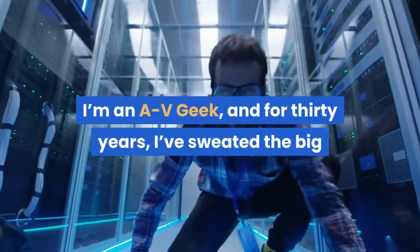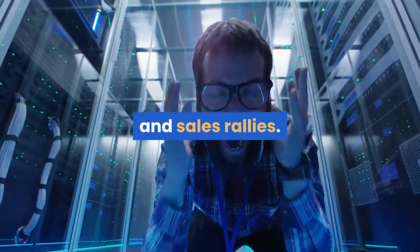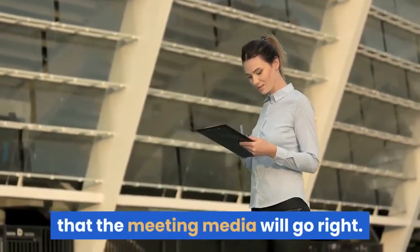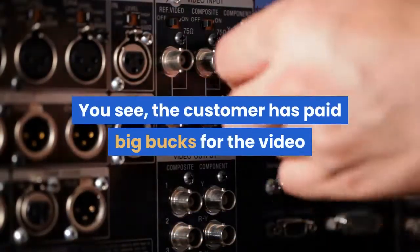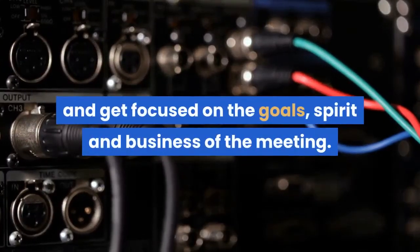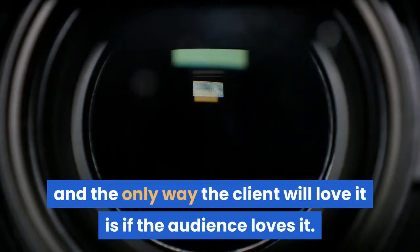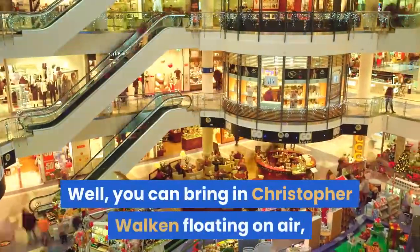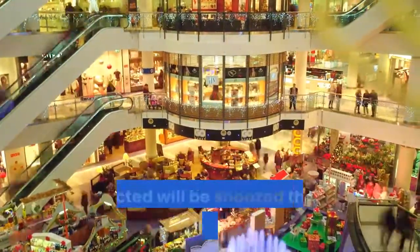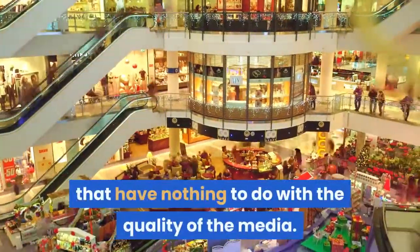I'm an AV geek, and for 30 years I've sweated the big and small stuff as a producer of meetings, conferences, and sales rallies. During that time I have developed a checklist of five special secrets I use to ensure that the meeting media will go right. The customer has paid big bucks for the video or multimedia piece that will help the crowd shake off the cobwebs or hangovers and get focused on the goals, spirit, and business of the meeting. I want my client to love the video, and the only way the client will love it is if the audience loves it. You can bring in Christopher Walken floating on air, and if the room isn't right, the audience will be distracted and that major piece of genius the client contracted will be snoozed through, ignored, or poo-pooed for reasons that have nothing to do with the quality of the media. It's all in the room.